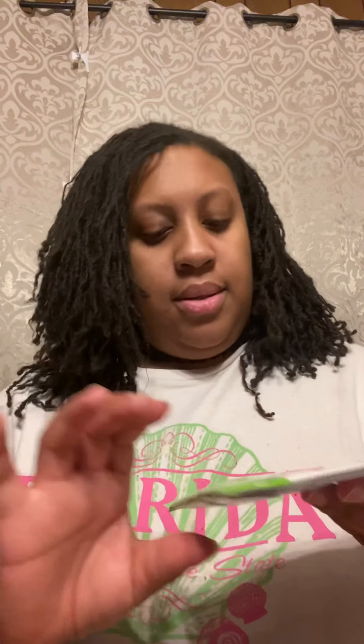Since I'm trying to go plant-based now, I'm definitely going to try these. They gave me the creamy chocolate fudge as well as the vanilla bean. The vanilla bean is five grams of fiber, 21 grams of protein, and five gram net carbs. The creamy chocolate fudge is six grams of organic fiber, 21 grams of protein, and four gram net carbs. I'll probably try one tomorrow.